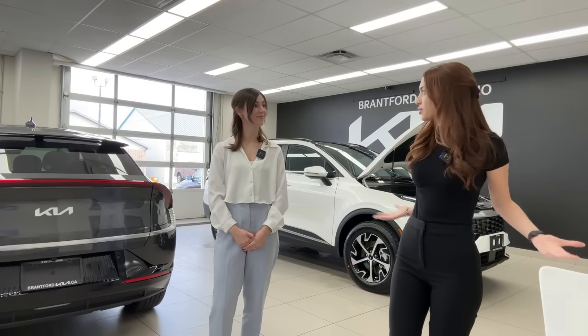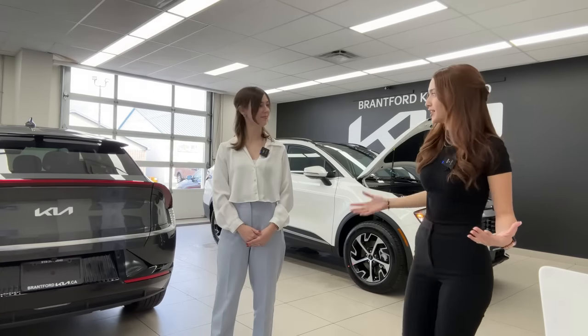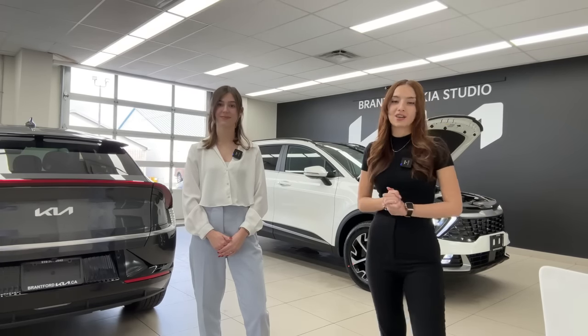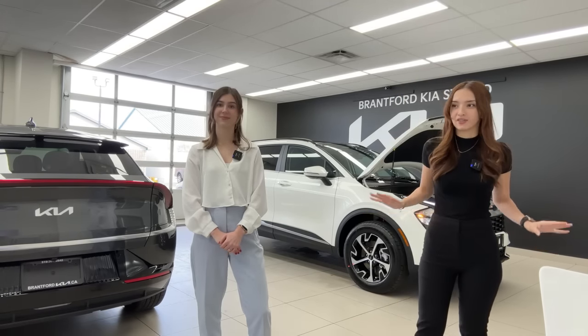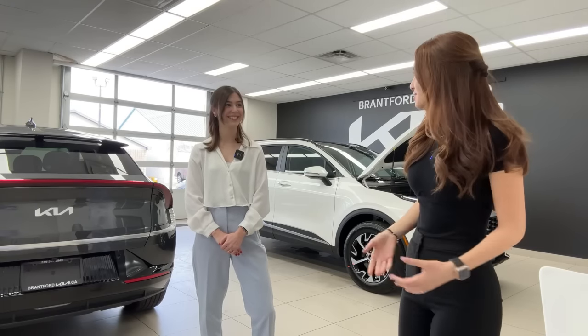We're a real dealership — actually three real dealerships. Brantford Kia is where we film every day, and we also have Brantford Hyundai about 10 minutes down the road and Owenstown Hyundai about three hours up north. These stores can service just about all of Ontario, however we cannot sell outside of Ontario, Canada.